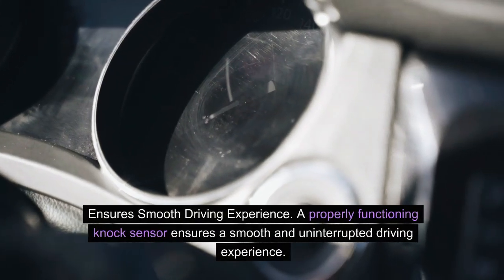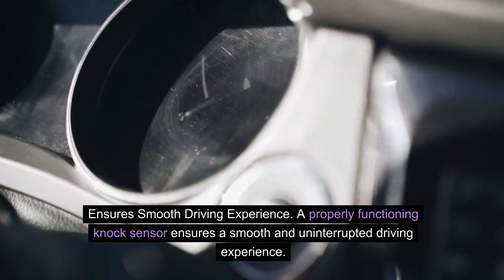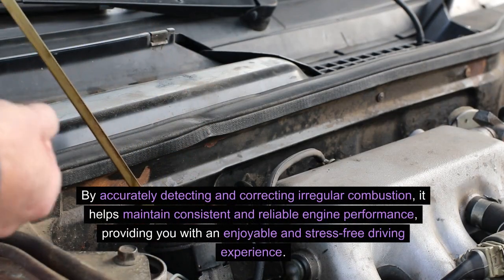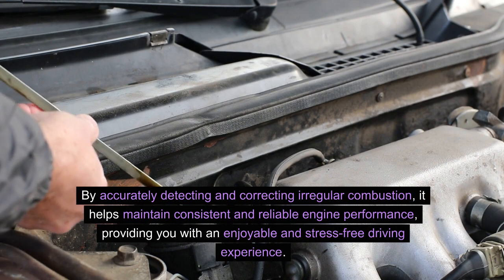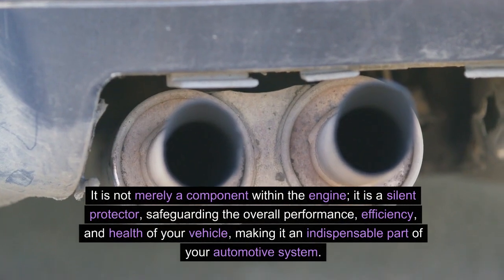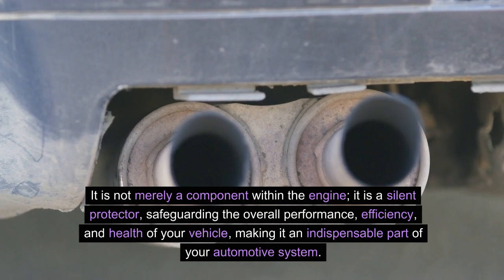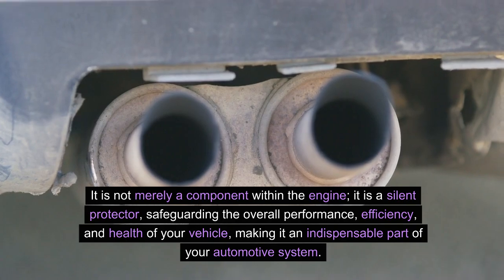Ensures smooth driving experience. A properly functioning knock sensor ensures a smooth and uninterrupted driving experience. By accurately detecting and correcting irregular combustion, it helps maintain consistent and reliable engine performance, providing you with an enjoyable and stress-free driving experience. In summary, the importance of a functional knock sensor cannot be overstated. It is not merely a component within the engine — it is a silent protector, safeguarding the overall performance, efficiency, and health of your vehicle, making it an indispensable part of your automotive system.